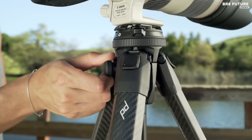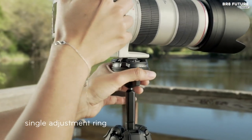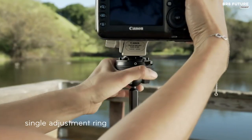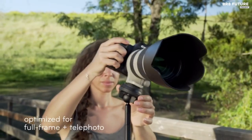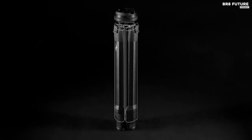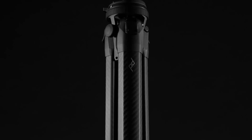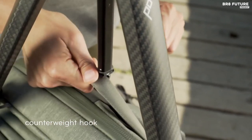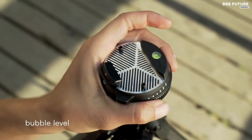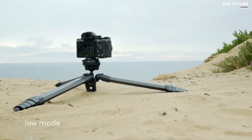The aluminum travel tripod boasts impressive specs, with a height range of 5.5 to 60 inches, holding up to 20 pounds, and a five-section aluminum leg cam system for fast deployment. The tripod also features an ergonomic ball head with adjustment and locking rings, replacing traditional knobs and levers with a space-saving design that facilitates omnidirectional movement. Included with the tripod are a soft storage case, a mobile mount, hex wrenches, and a bushing removal tool, making it an all-in-one solution for photographers on the go.